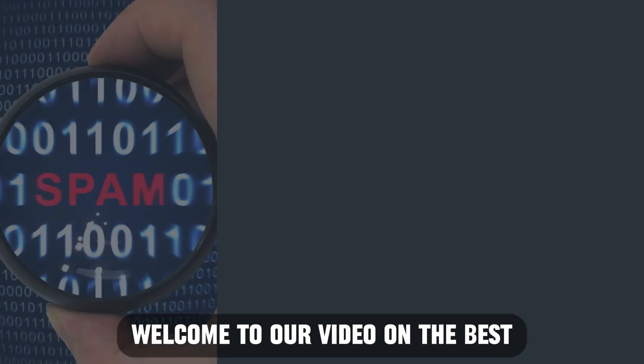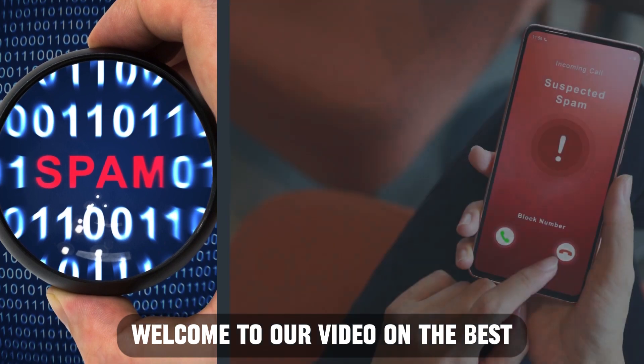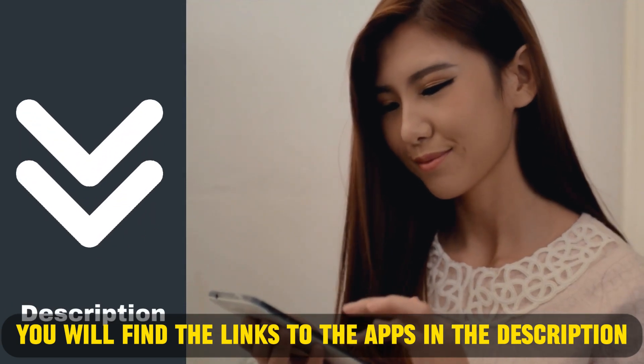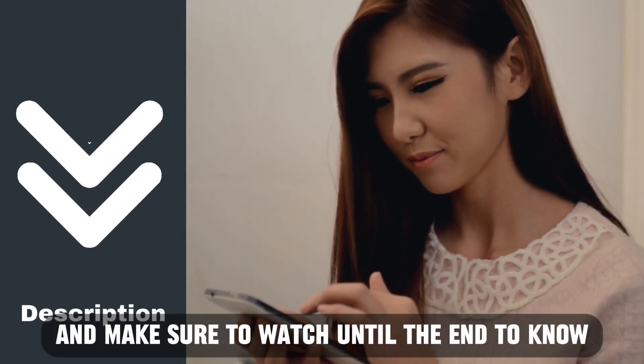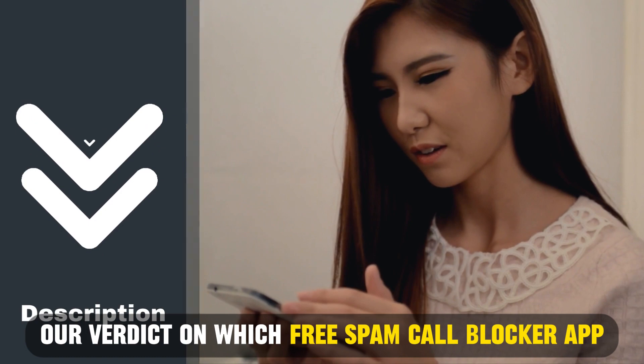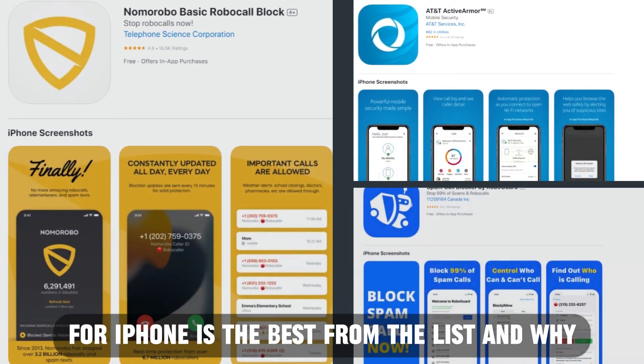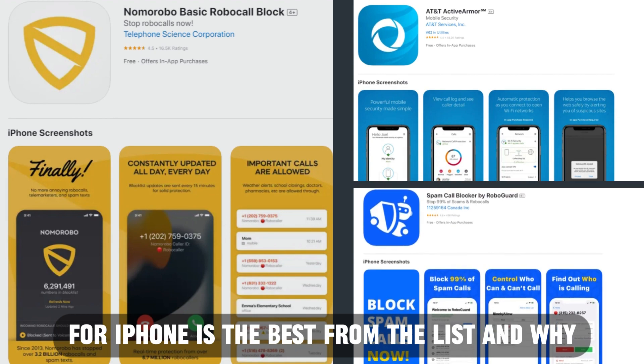Hi guys, this is Sarah from The Savvy Professor, and welcome to our video on the best free spam call blocker app for iPhone. You'll find the links to the apps in the description, and make sure to watch until the end to know our verdict on which free spam call blocker app for iPhone is best from the list and why.